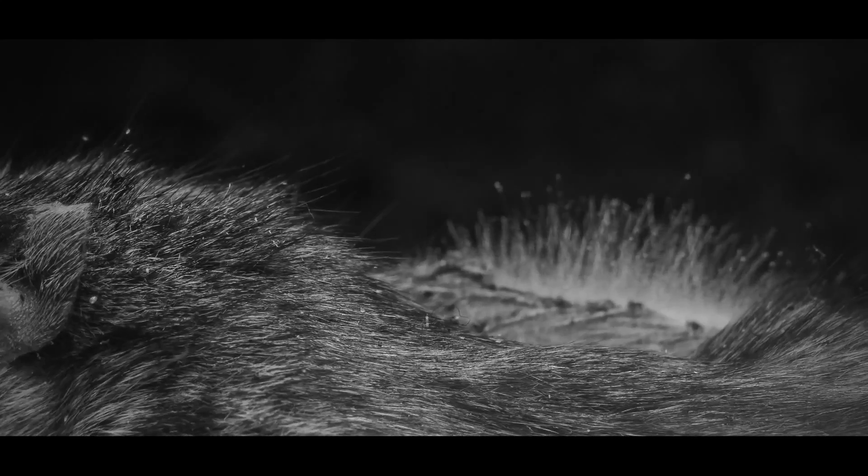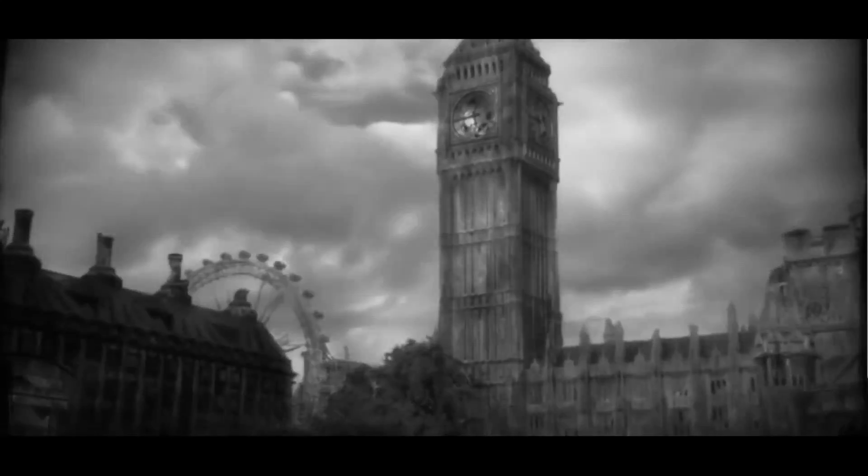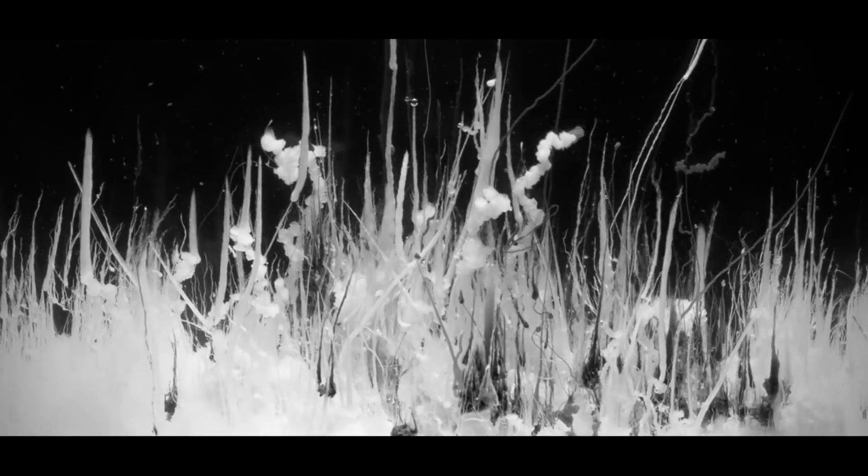Often regarded as a negative, decayed forms can sometimes produce an eerie beauty. An example in a natural sense is derelict buildings, which over time have given home to organisms that thrive from the absence of humanity. This is the idea with which my concepts will relate, designing simple forms which offer a glimpse of decay through the use of fractals.